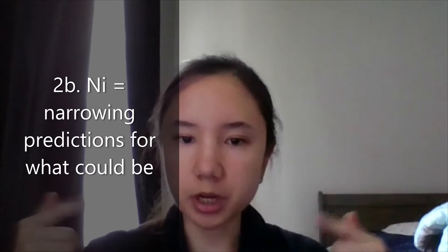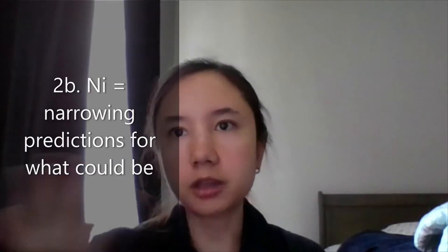Introvert intuition is about narrowing down those predictions. These are all the possibilities, but based on X, Y, and Z factors, the most likely disease is probably a specific one. Same thing with treatments — you use extrovert intuition to consider all the possible treatments and options, and then use introvert intuition to narrow down and ask: what is the best possible option?